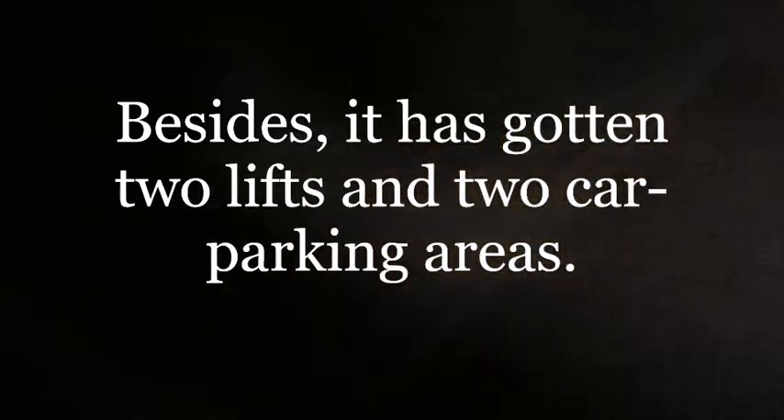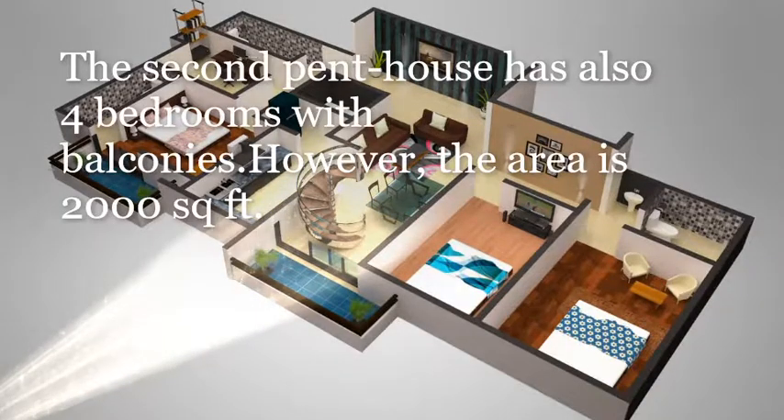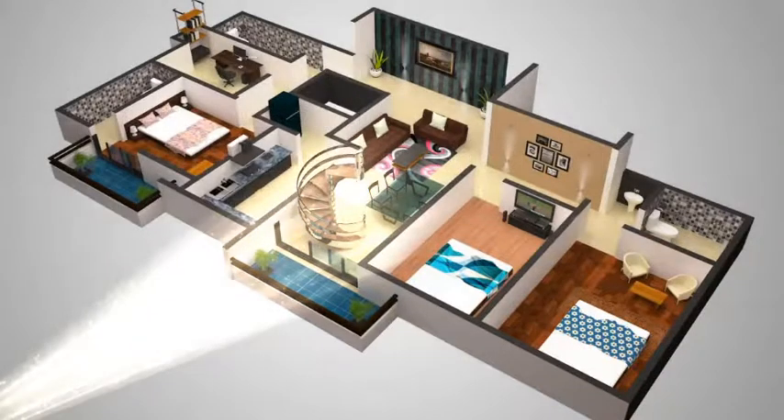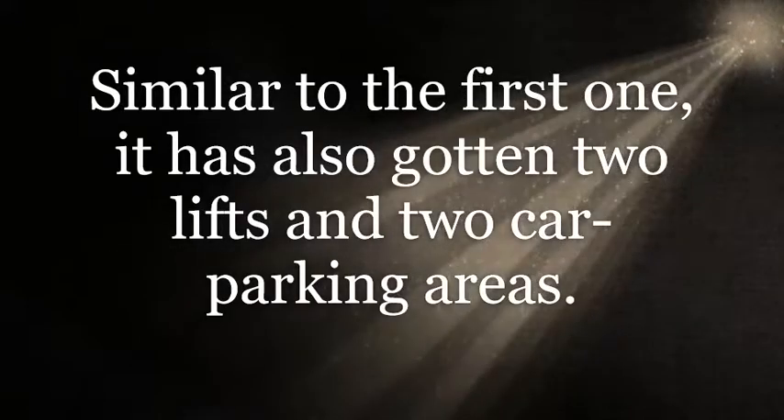The second penthouse also has four bedrooms with balconies. However, the area is 2,000 square feet. Similar to the first one, it also has two lifts and two parking areas.